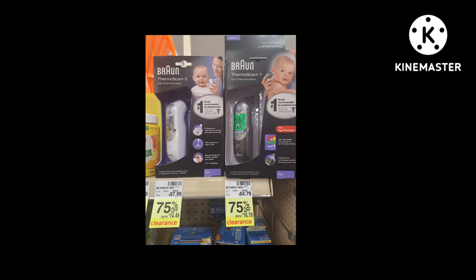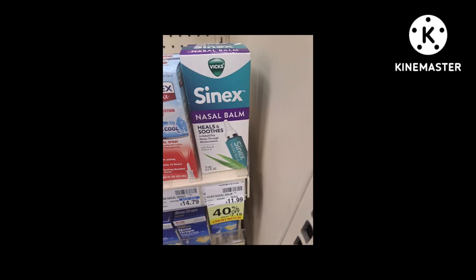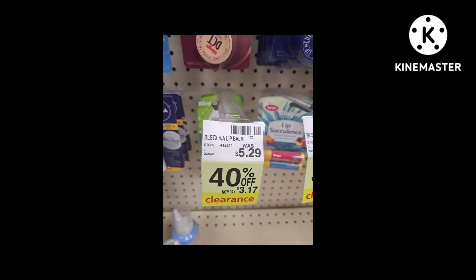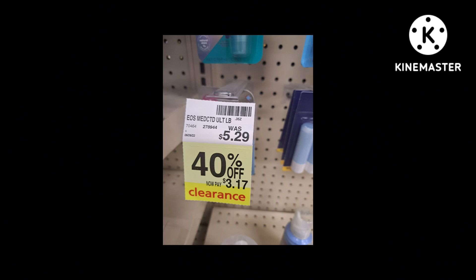Here's an item I think I'm going to grab — it's excellent to put in baby baskets or for baby shower gifts, so definitely a must-get. Cynex is 40% off. Blistex is 35% off, and another Blistex variety is 40% off. EOS is 40% off.